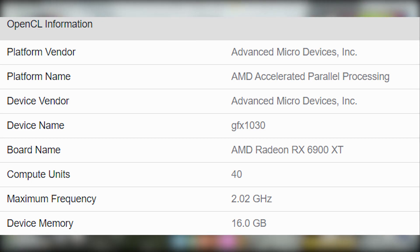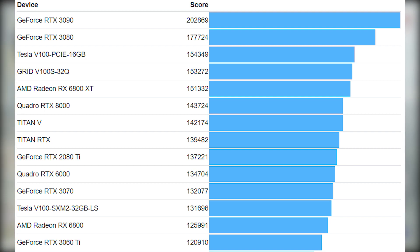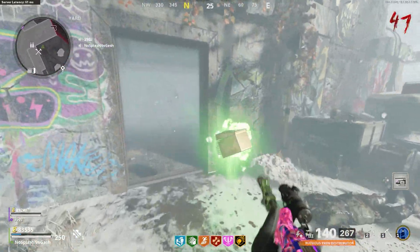On screen is the Geekbench OpenCL benchmark results with a score of 169,779 OpenCL points. The graphics card is 12% faster than the RX 6800 XT and 35% faster than the RX 6800 non-XT. Interestingly, the RX 6900 XT features 11% more stream processors than the RX 6800 XT and 33% more than the RX 6800 non-XT, so the scaling is almost linear.